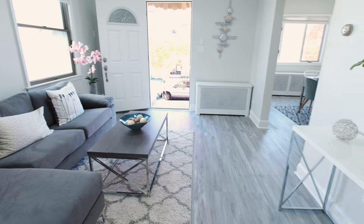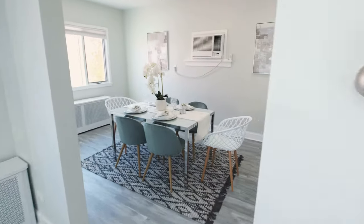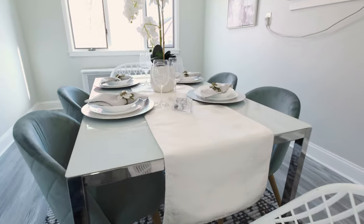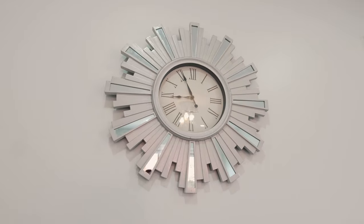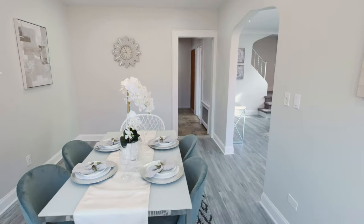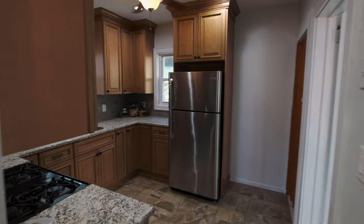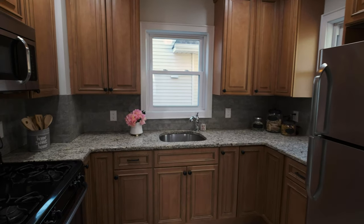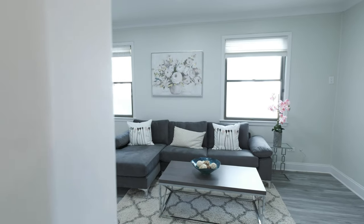The first floor promises domestic bliss, featuring an intimate formal dining room, a new kitchen with solid granite countertops and sandstone backsplash, and a sunny living room surrounded by windows.